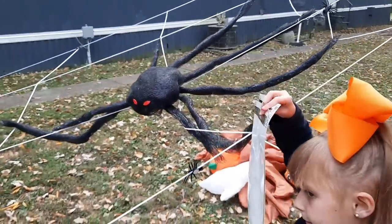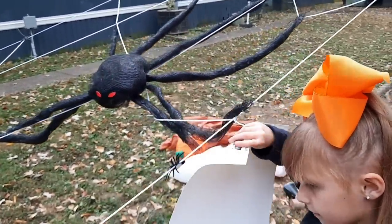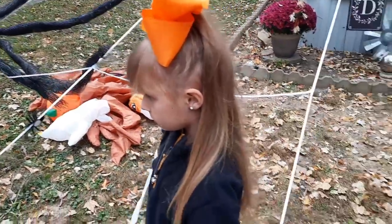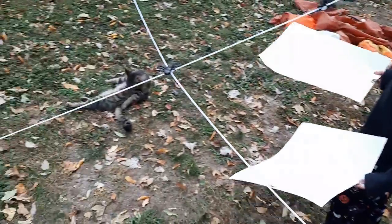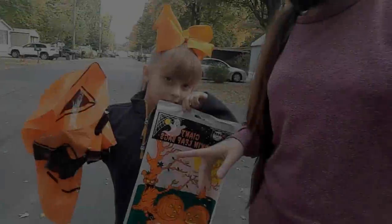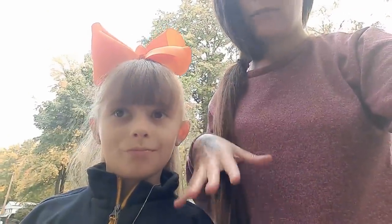If you guys look back to my last video there were no leaves in the yard, and now today the yard is pretty much covered. We've got the pumpkin leaf bags and we just need to find a whole bunch of leaves. I do not plan on raking the yard just yet — Harmony had a leaf pile going the other day that she was jumping in, so we're going to fill the leaf bags up from that pile. Let's get busy.